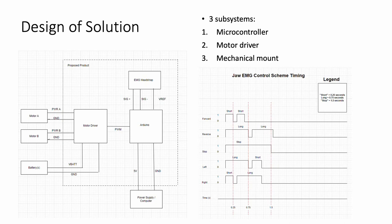The microcontroller then processes the on-off signal through our control scheme, which is based on a pattern of short and long jaw clenches. This pattern is used to select the desired direction. The desired direction is then sent from the microcontroller to the motor driver, which in turn rotates the motors in the correct direction.